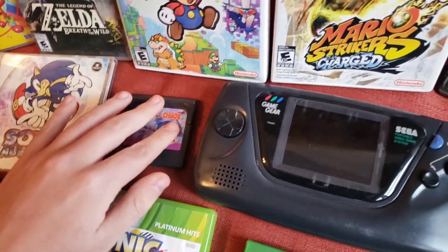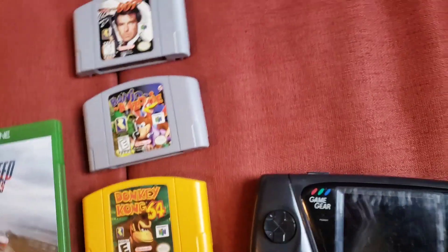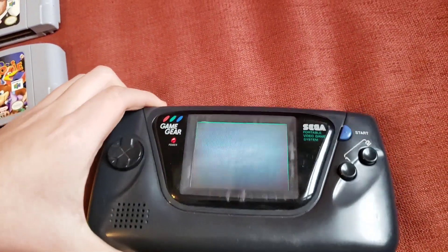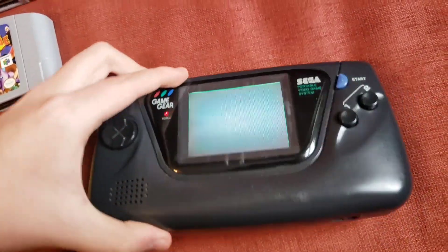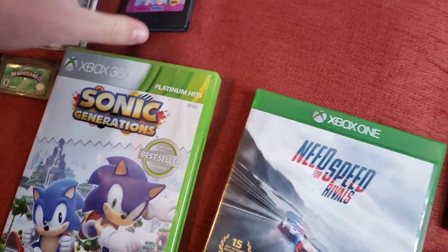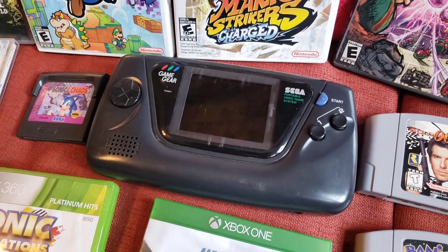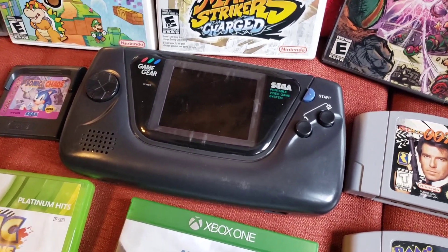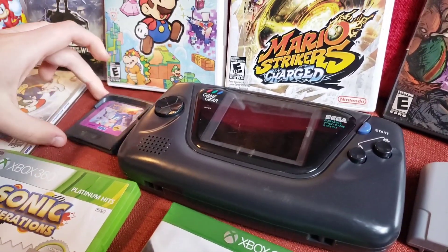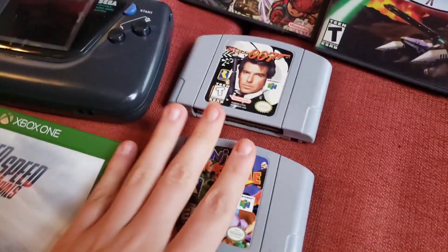Over here we have a Game Gear game — Sonic Chaos. I bought it because it was cheap, just to test for the Game Gear. But this unit is not working properly. I can show you: I pop a game in, turn it on, and it's only... I got it for about $38, which isn't too bad given how much they are now. I looked into it and it seems to have a capacitor issue, so I can open it up, buy some new capacitors, and solder them on. That'd be a fun project — hopefully. I'm a little scared.